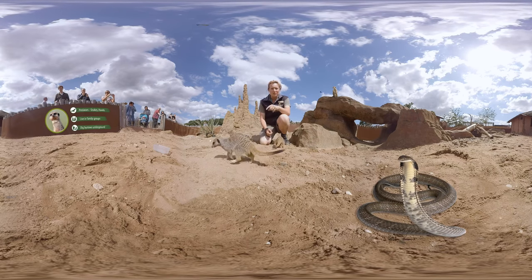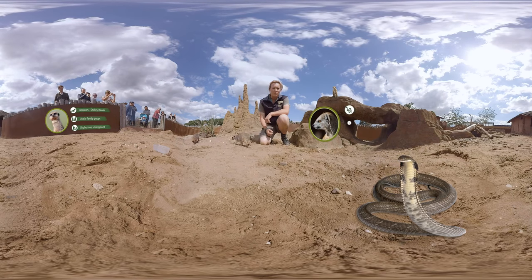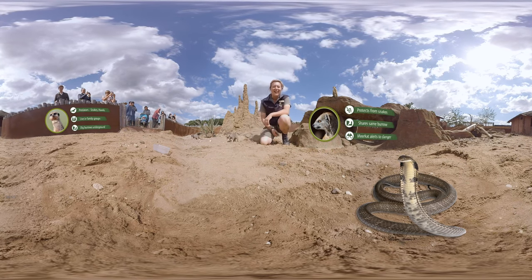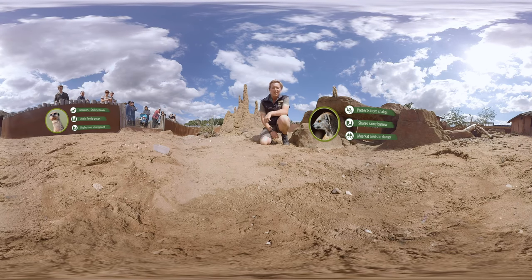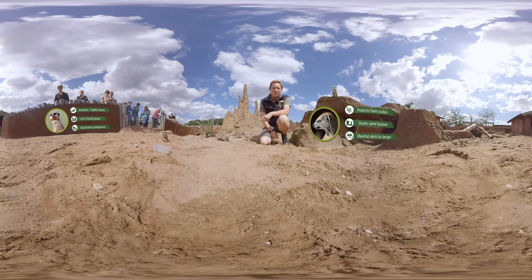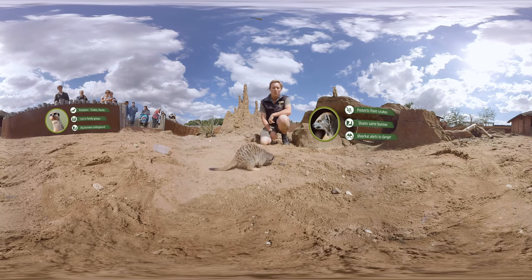If a snake comes along, these guys have got a pretty good defence mechanism in the fact that they've got a really helpful neighbour in the yellow mongoose. Our meerkats are housed with yellow mongooses, and that means the mongooses can get rid of the snakes. In return, the meerkats allow the mongoose to live down their burrow systems, and they also give them a warning of any aerial predators — so the mongoose listen out for that alarm call.